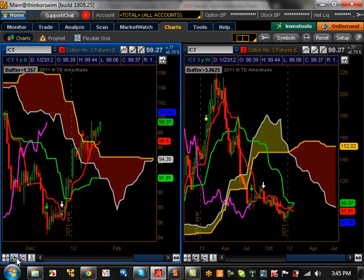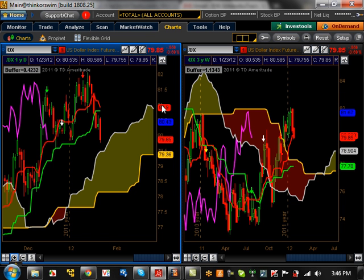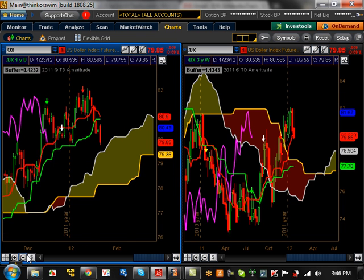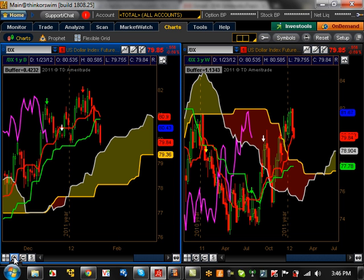Cotton is coming out of the cloud — bullish now. It's at a major resistance level right now, so it's going to be interesting to see what happens. It could be a fake cloud breakout; support level is going to be at 91.91. The U.S. dollar index is trending upwards on the daily time frame. You can see that big push up, and it's now doing a pullback — a dire need for a pullback. On the weeklies it's pulling back too. Support level is at 77-78, and resistance is going to be the high of 82.